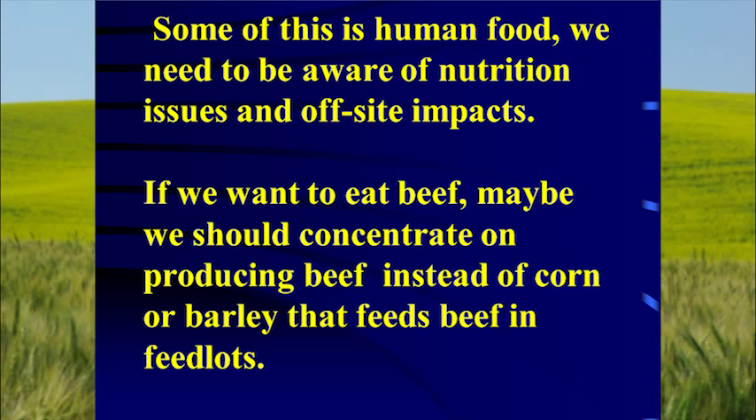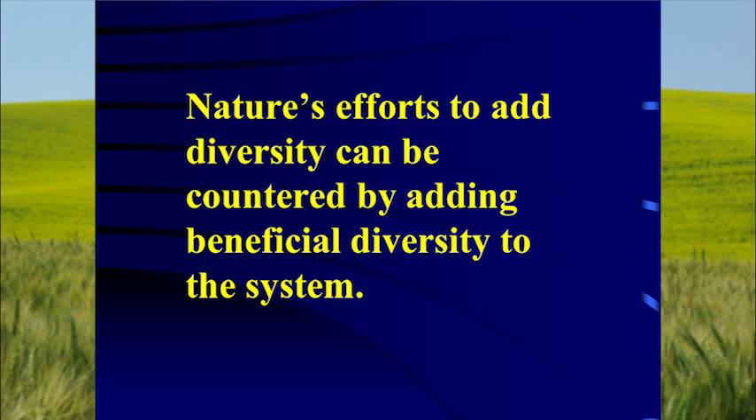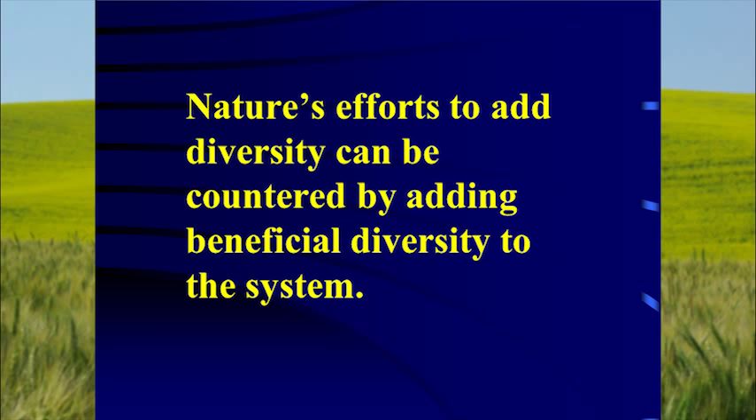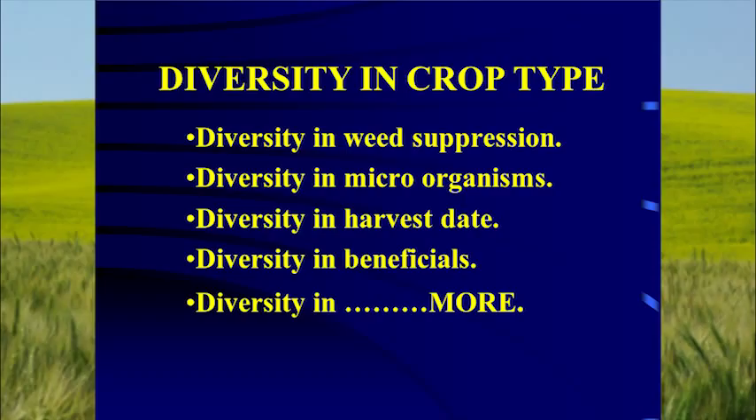Some of what we produce is human food — we need to be aware of nutritional issues and off-site impacts. Weeds and diseases are Mother Nature's way of adding diversity to a system that lacks it. If you don't have enough diversity, add beneficial diversity of your own. We need diversity in seeding date, rooting pattern, root architecture, residue type, insect pests, weed suppression, and microorganisms. You can get a real stunt from no-till if you have tight rotations. The goal is to be so inconsistent in sequence and interval that you keep pests confused.